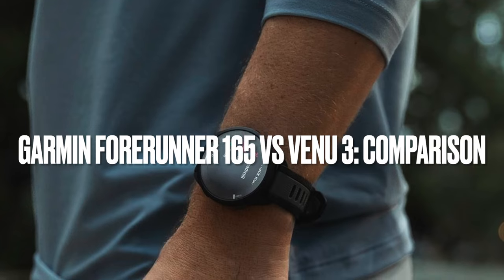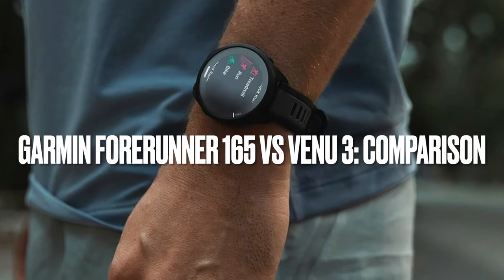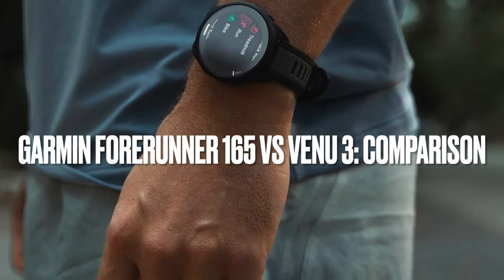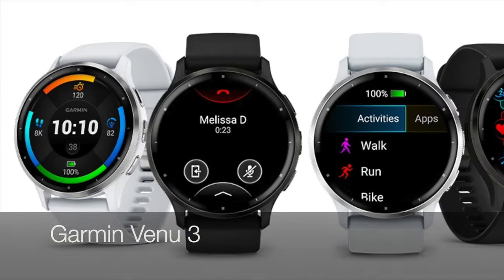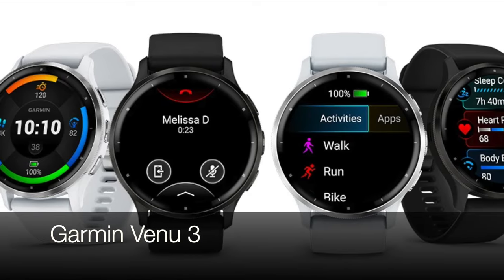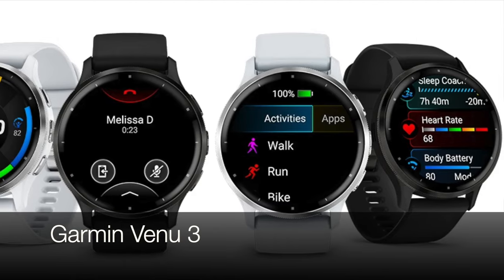Hey everyone, what's up? If you're into fitness and wearables, you're in the right place. Today, we're getting down and dirty with two Garmin powerhouses — the runner-focused Forerunner 165 and the stylish all-rounder Garmin Venu 3. These two watches have been causing a buzz, so let's break down exactly what they're all about and figure out which one deserves a place on your wrist.